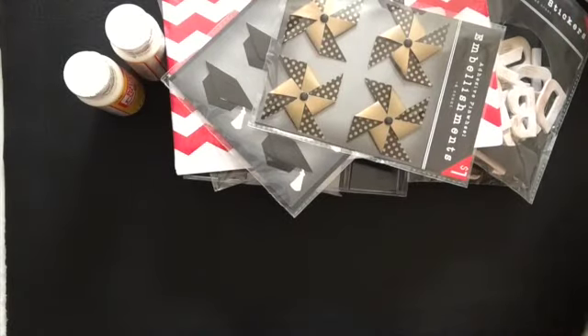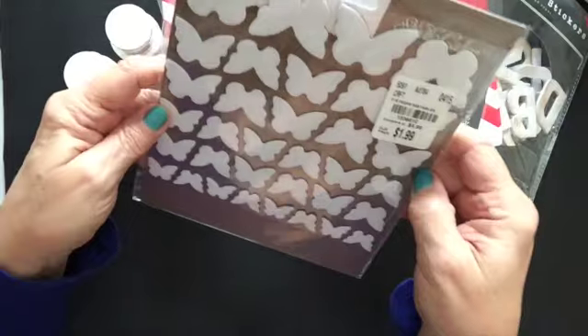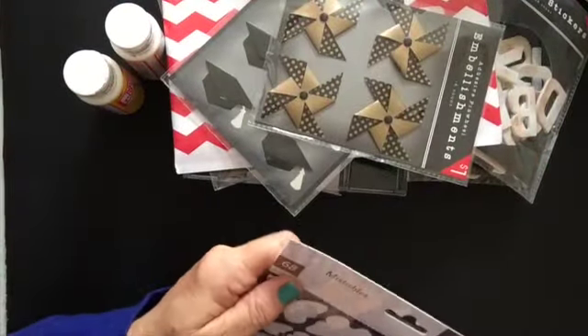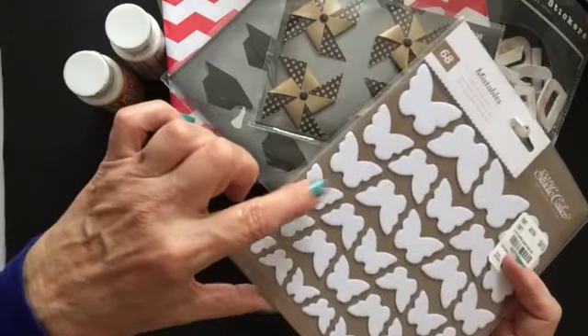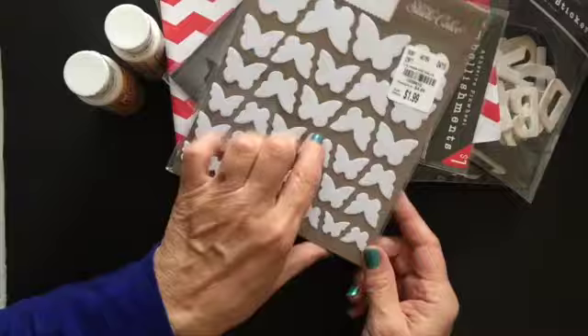And then my Tuesday Morning haul. How pretty are these? For $1.99 — Mistables from Studio Calico. There are 68 of them, and they're flat, which is nice. So I figured I could go ahead and add those to a project.